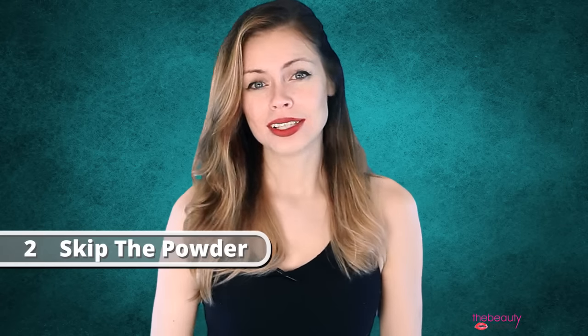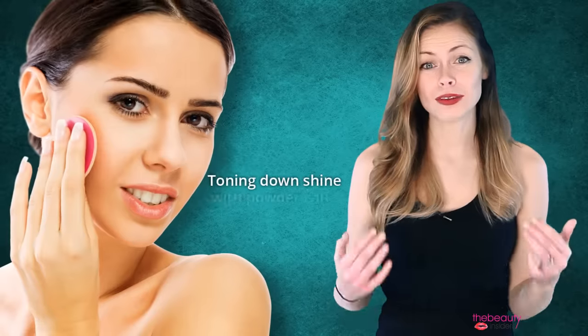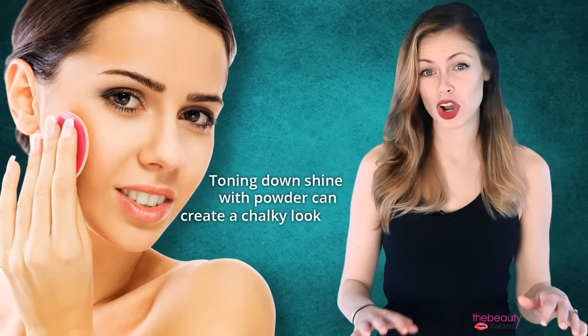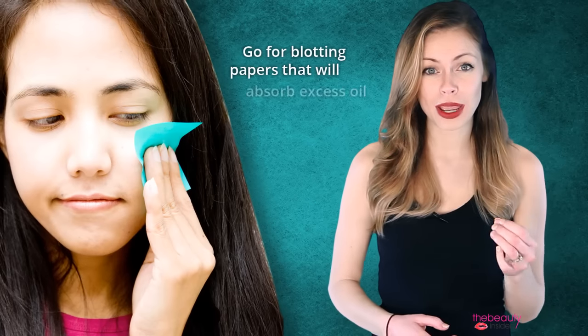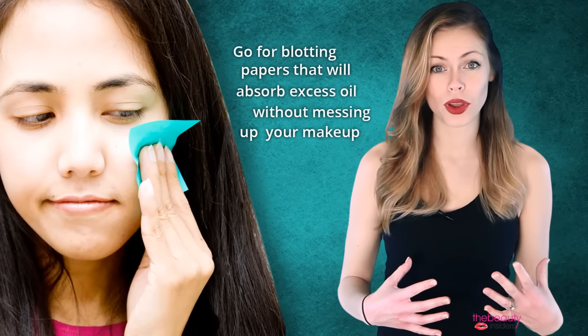Tip number two: skip the powder. Toning down shine with powder can create a chalky look that only exaggerates fine lines and wrinkles. Instead, go for blotting papers that will absorb excess oil without messing up your makeup.